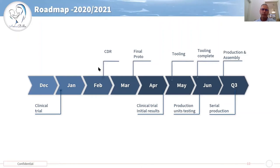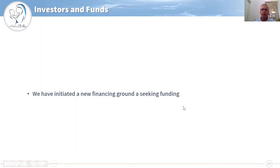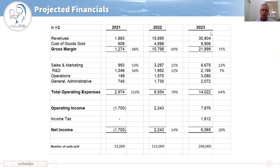Initial sales will start this year while next year we will be selling 15 million dollars with 115,000 units and a revenue of 2 million dollars, and the year after 30 million dollars. If you think of the market, which is more than 4 billion dollars, we need to take less than 1% of the market in order to achieve this 30 million dollar revenue.